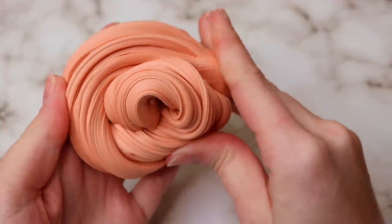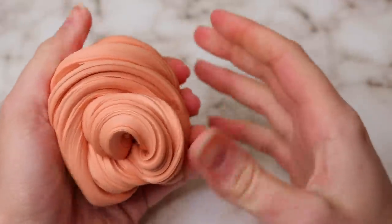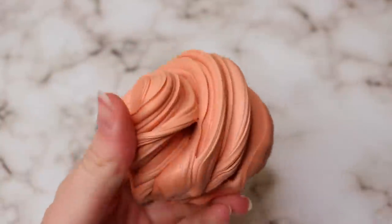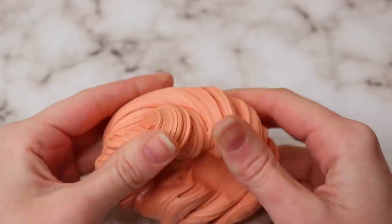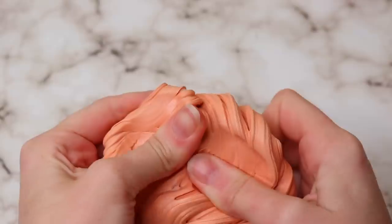I had a different recollection in my memory of what silly putty was. I didn't realize it was quite like this. I even tried playing with a smaller amount to see if that made a difference, but this one was kind of a fail — definitely not what I was expecting.